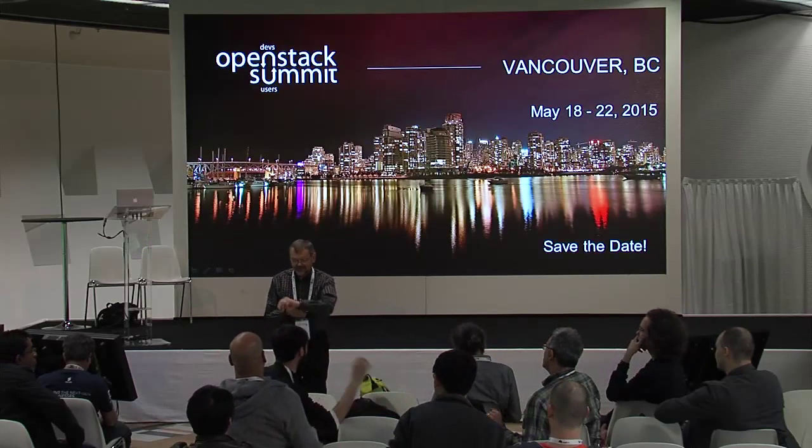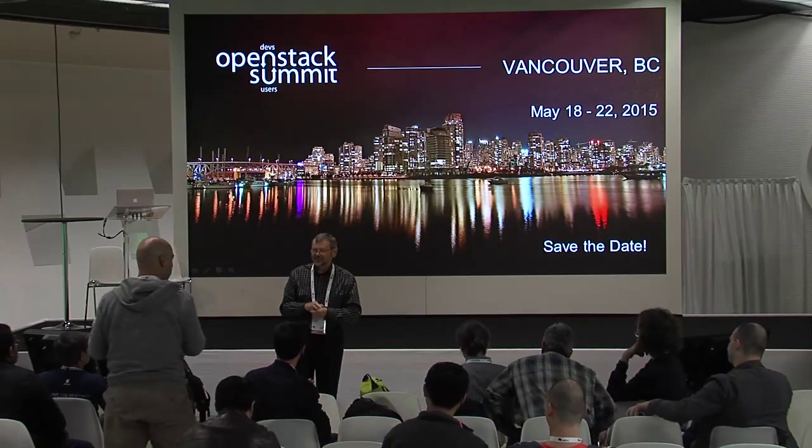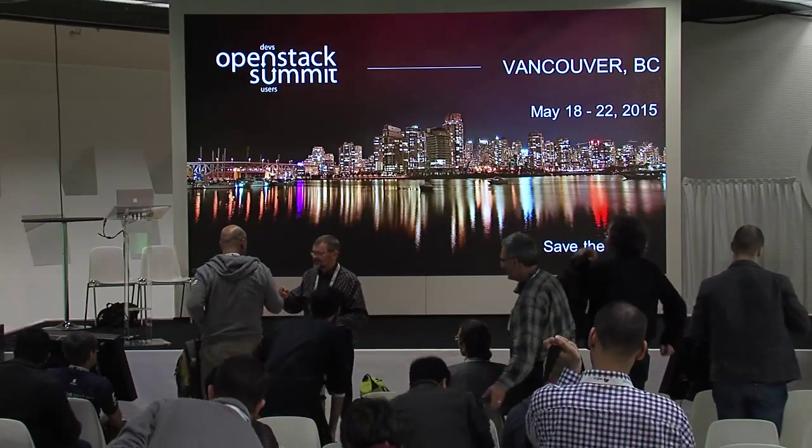We've just been told we're out of time. Thank you very much for coming and listening — it's very much appreciated.